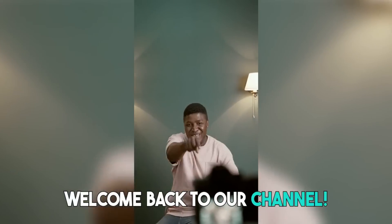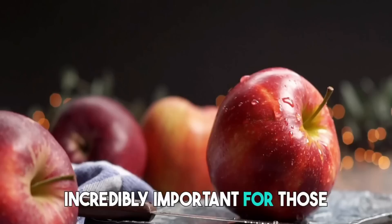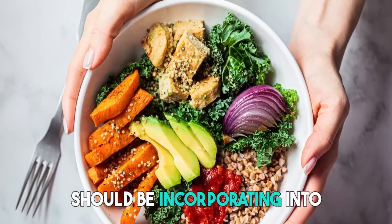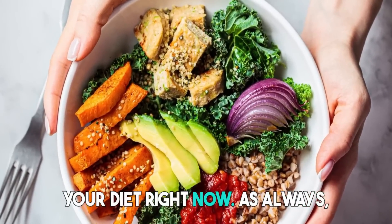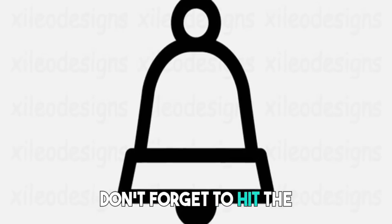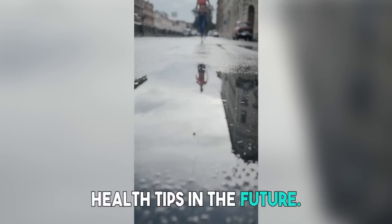Hey everyone, welcome back to our channel. Today, we're discussing a topic that is incredibly important for those of you who suffer from arthritis — the top 7 fruits that you should be incorporating into your diet right now. If you find this video helpful, don't forget to hit the subscribe button and turn on the notification bell, so you never miss any of our health tips in the future.